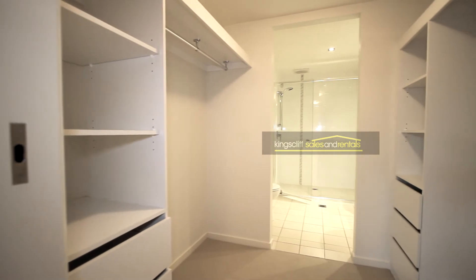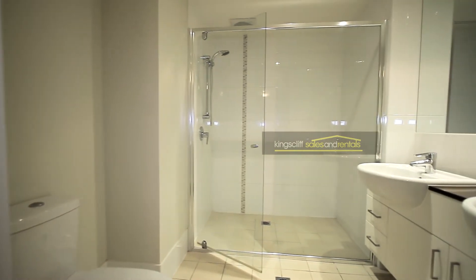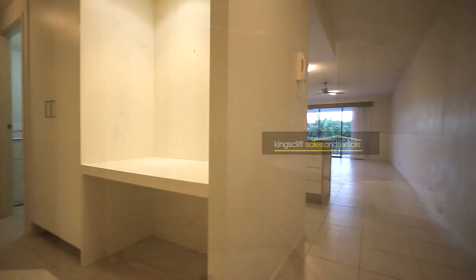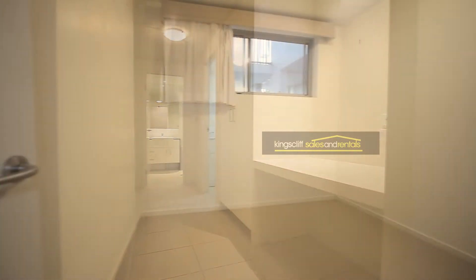The main bedroom features a twin walk-in robe, and beyond that an ensuite bathroom with twin sinks and a generous shower. There is also a cleverly designed inbuilt study desk into the hallway and a double door linen press.